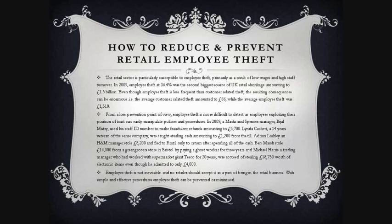Even though employee theft is less frequent than customer-related theft, the resulting consequences can be enormous. The average customer-related theft amounted to £66, while the average employee theft was £1,318.